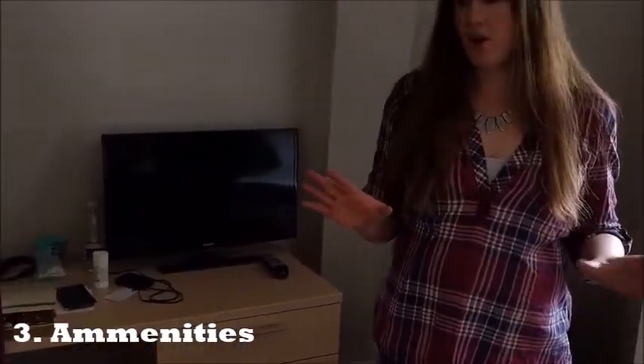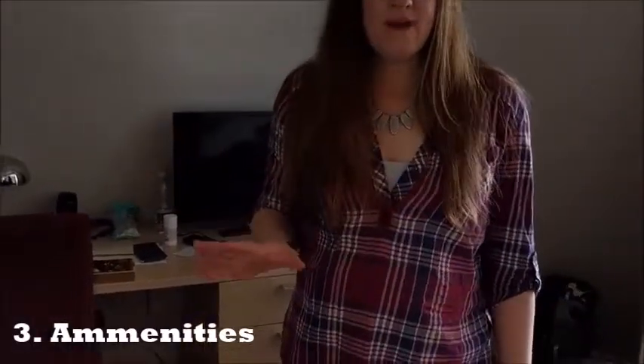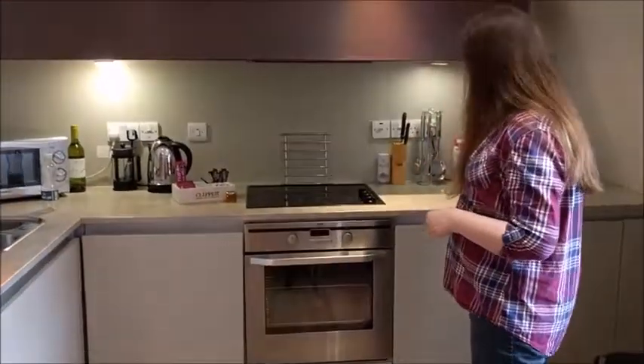The next thing to look at is amenities. The first amenity I always look at is Wi-Fi — specifically free Wi-Fi — because not every place offers it, and sometimes they charge for it. It's really nice to have free Wi-Fi to get online. Since we work from home, we also check whether they have upgraded Wi-Fi. Here at the SACO Apartments, it's about four pounds a day to get business Wi-Fi for more intensive work.